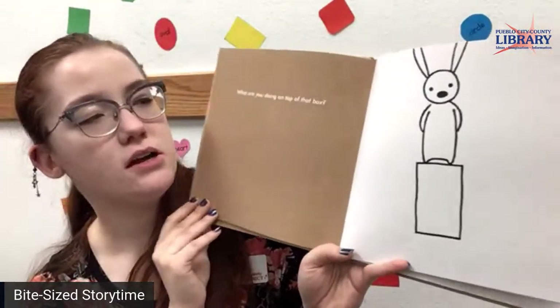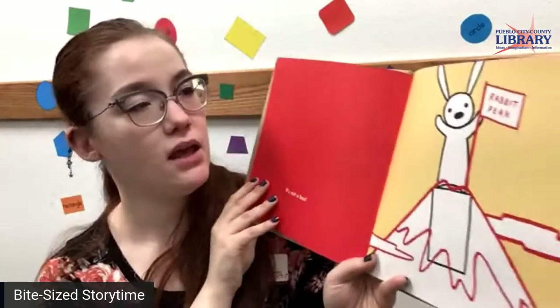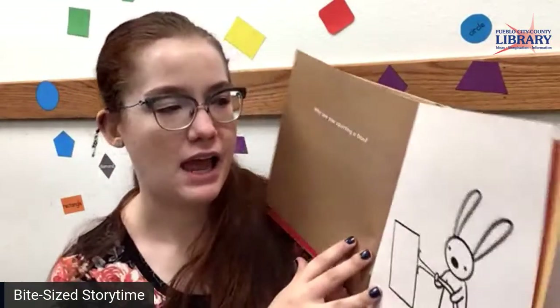What are you doing on top of that box? It's not a box. He is on rabbit peak and he has claimed rabbit peak as his own — like his own rabbit peak flag.